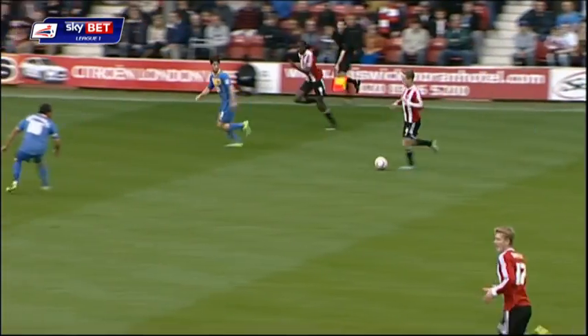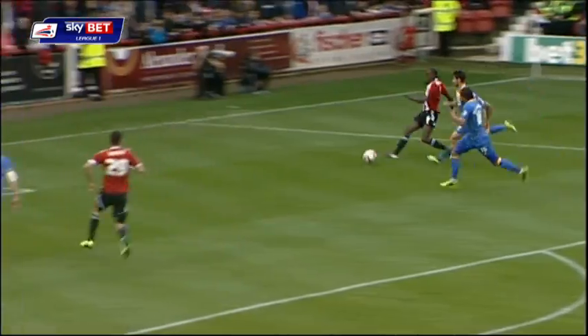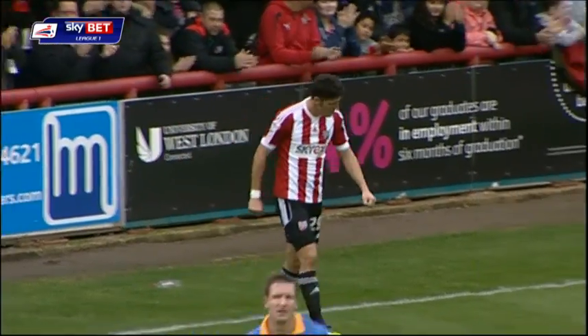Good turn of pace from Adam Foreshaw, stays on his feet as well. Got the overlapping run here from Clayton Donaldson — Trotter! Just over the top. Great flowing move from Brentford.